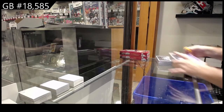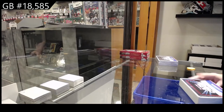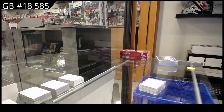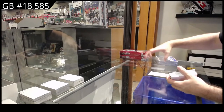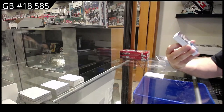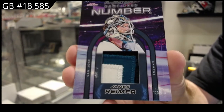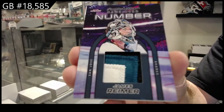In the Crease, In the Crease. We've got a game used, number five of ten, James Reimer — five spot.